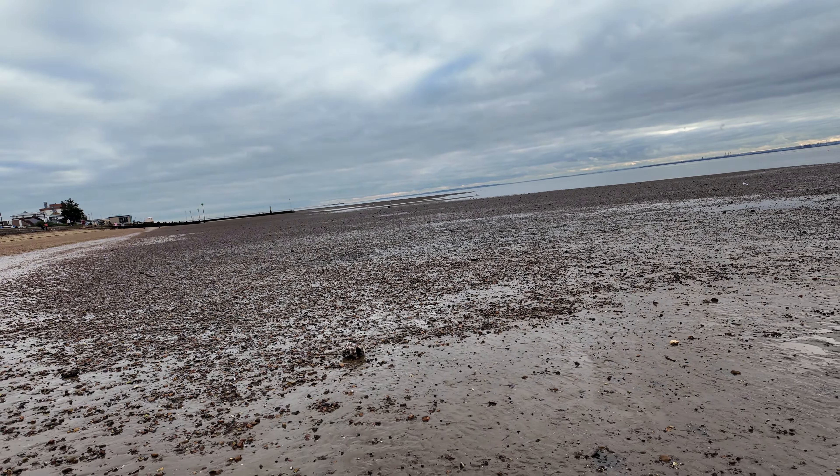I thought I'd show you these lovely little houses here, right opposite Southend, just by the beach - absolutely lovely. It's very peaceful and calm here today.